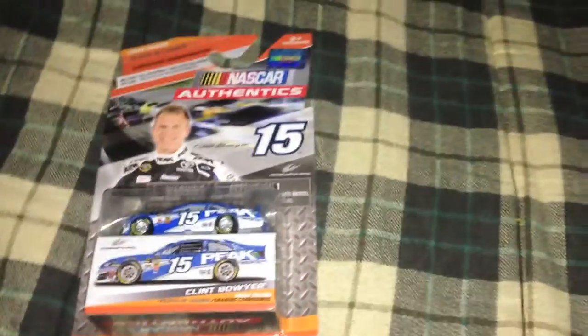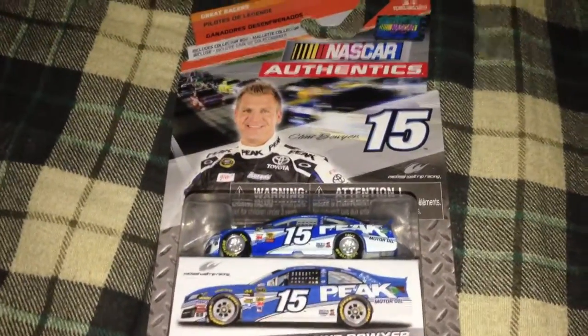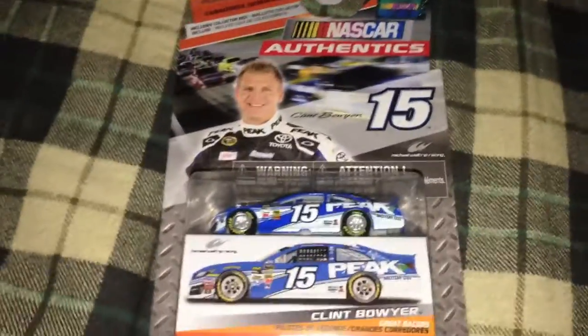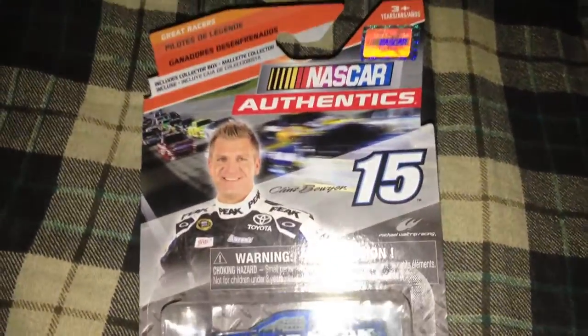What is going on guys? Doing another diecast review here of a 1/64 scale. I got this at Walmart as well with my Sprint Element. I did Jimmy Johnson's Lowe's car a couple of days ago, and I'm sorry for not putting this up when I said I would — I've been caught up doing other stuff. Anyways, I got this at Walmart.